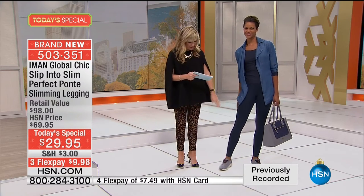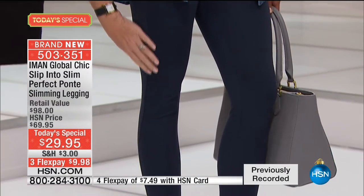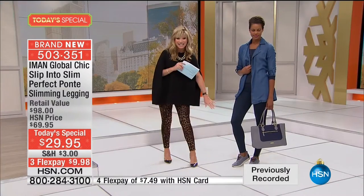Starting off right here — this is what we're calling our navy. It's a true, true navy. It's like a deep dark indigo navy bottom. $9.98 gets it home.